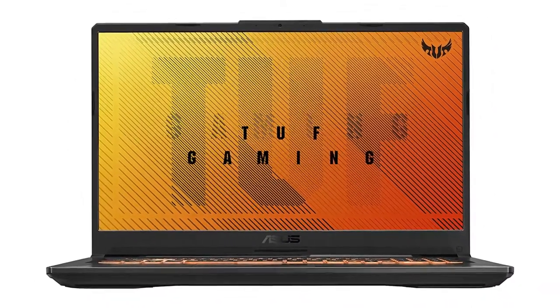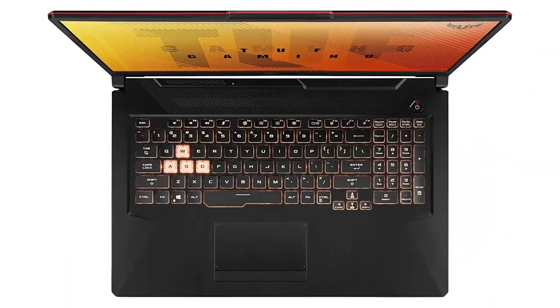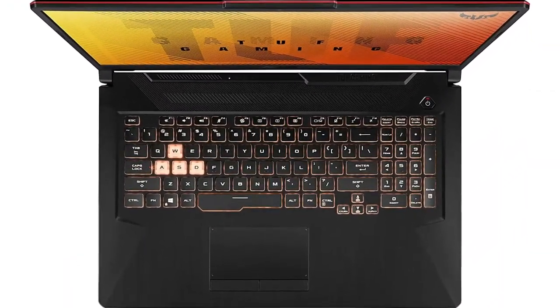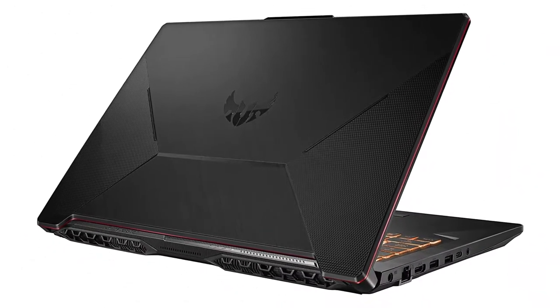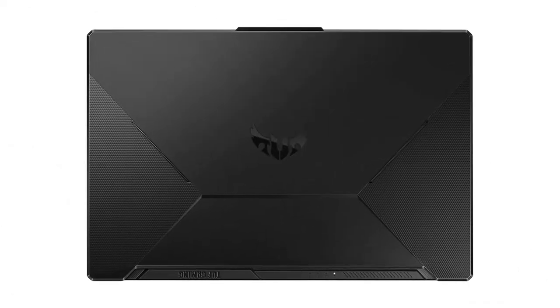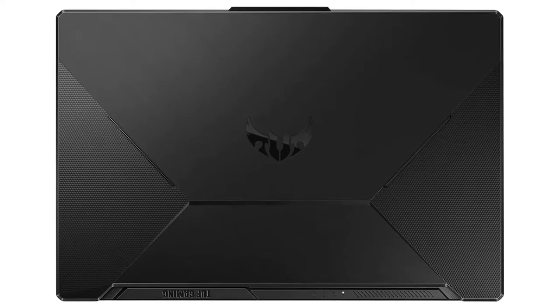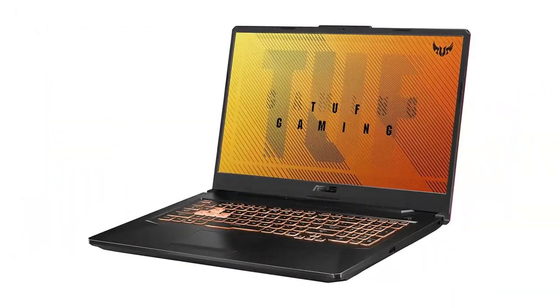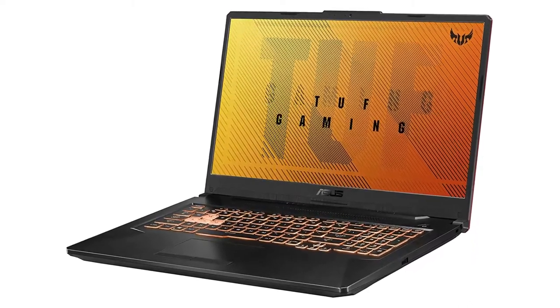The ASUS TUF Gaming F17 acts more like a gaming desktop than a laptop, as the battery life is somewhat short — lasting just under 2 hours — and the 17-inch screen is a bit hard to tuck inside a small bag. While it's not ideal for gamers on-the-go, it's still somewhat portable with a lightweight of just 5.73 pounds. The first thing I noticed about the TUF Gaming F17 was how wide it is: 15.71 inches across.